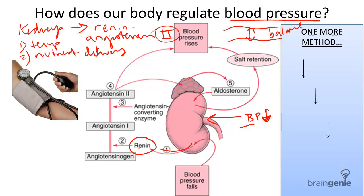Step two: renin causes the production of a chemical known as angiotensin II through a cascade of reactions. And in step three, angiotensin II causes the constriction of blood vessels — constriction meaning the lessening of the diameter in the blood vessels. And when the blood vessels are constricted, the blood pressure rises.